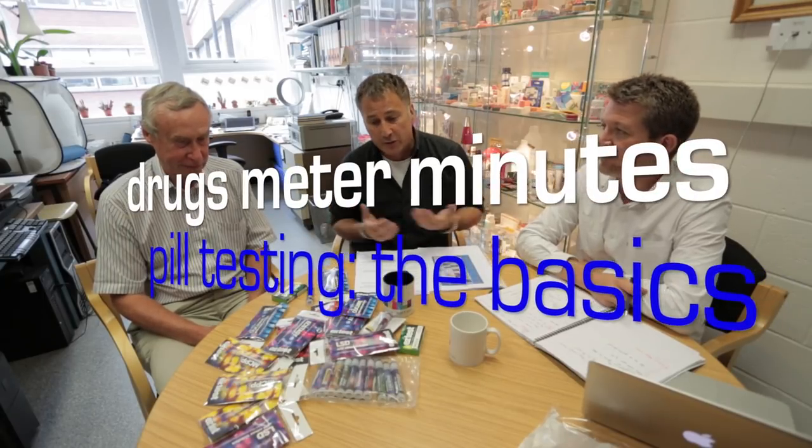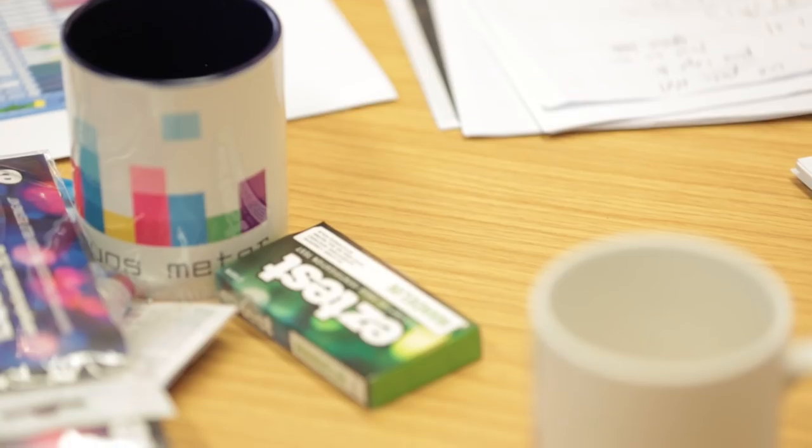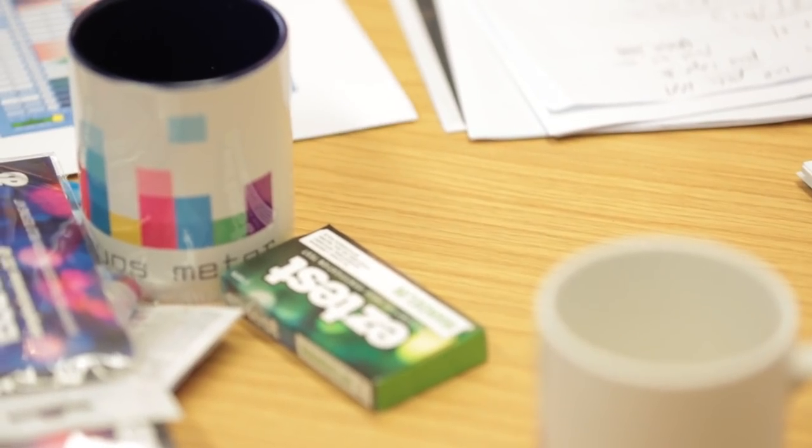Welcome to another Drugs Meter Minute. I'm back in John's lab. A few months ago we did a Drugs Meter Minute on what's in pills and powders — about 20,000 people have watched that. We had a few questions about why don't you just do pill testing, surely that's the best way to find out what's in your pill. So that's what we thought we'd do today.